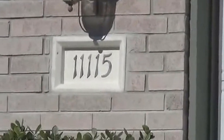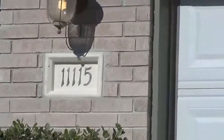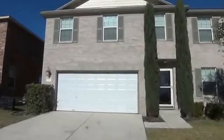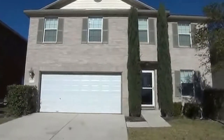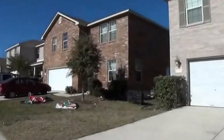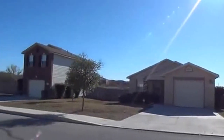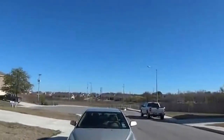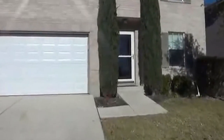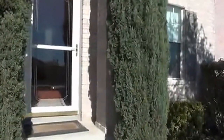Right now we are going to show you a property located at 11-11-5 Dublin Circle. This is right off Shanefield and 1604 area. This is a three bedroom, two and a half bath. Approximate square footage is 2,460. It's located in a cul-de-sac, in the Hills of Shanefield subdivision, and it's in the North Side ISD.